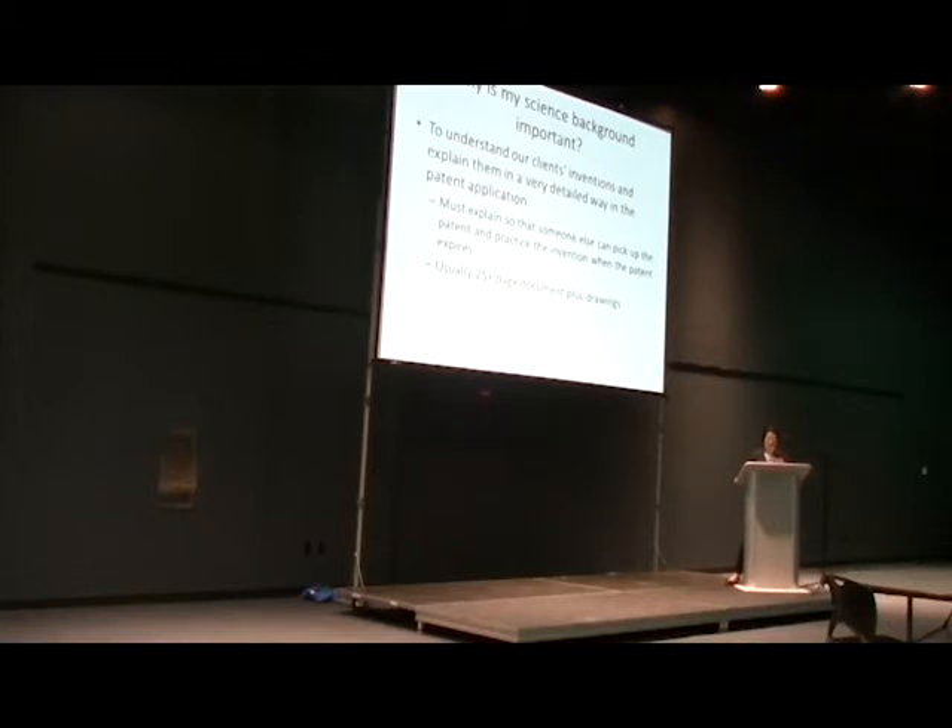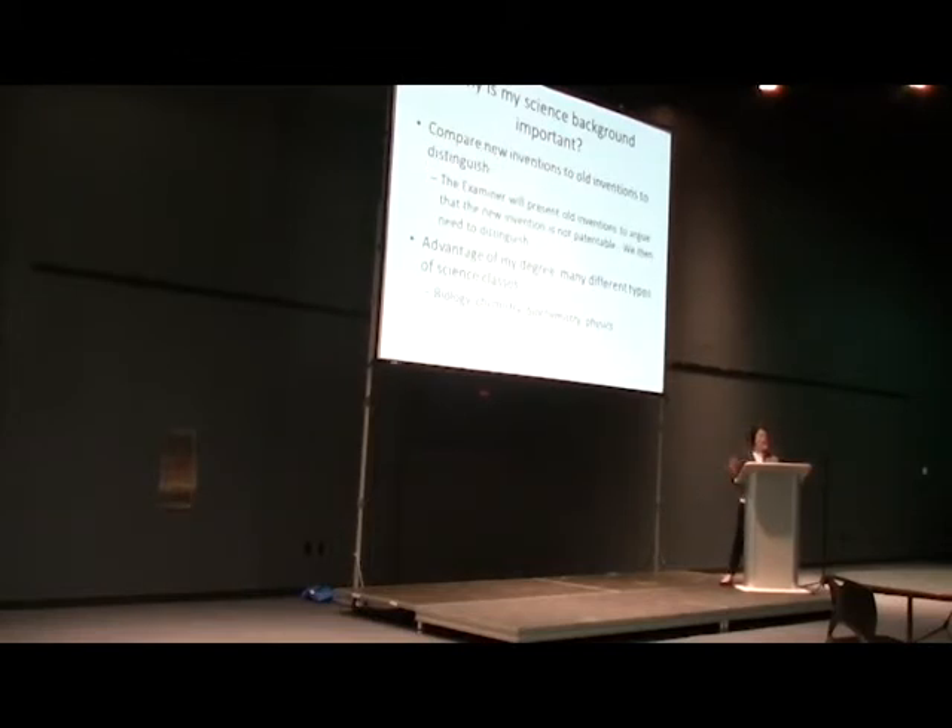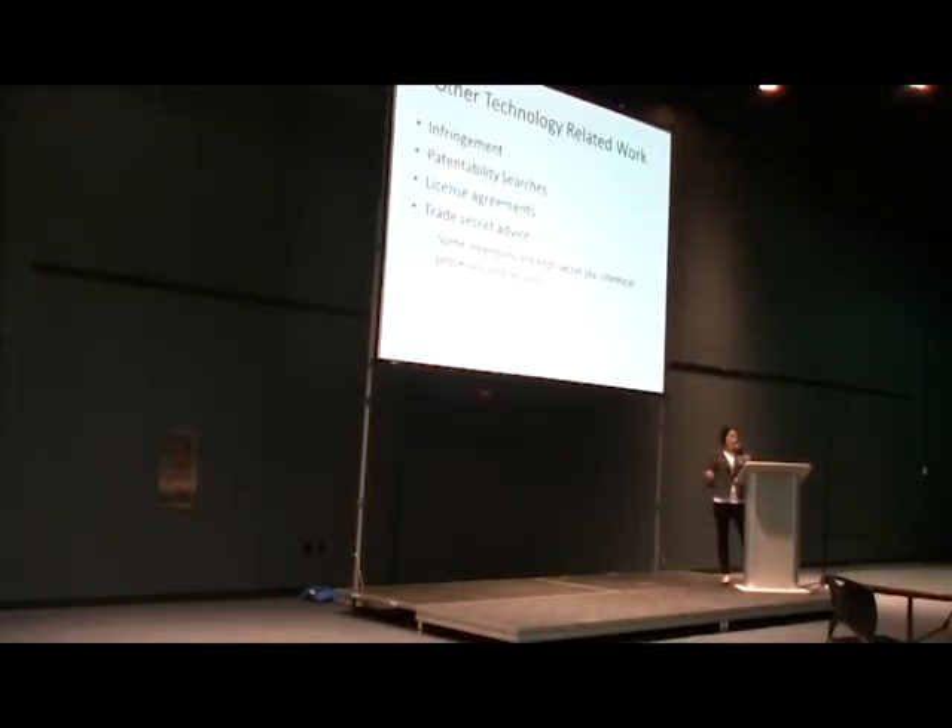Some reasons why my science background is important: first and foremost, a science background gives you an amazing ability to solve problems. Whether I'm working with a patent client or a different type of client, my job is to solve their problems, and the science education gives you a really strong background in doing that. I also need to understand my client's inventions and be able to compare and distinguish them over things that already exist in the prior art. My biology background had me studying physics, chemistry, biology, and many different types of science, which has enabled me to work with a lot of different types of clients.